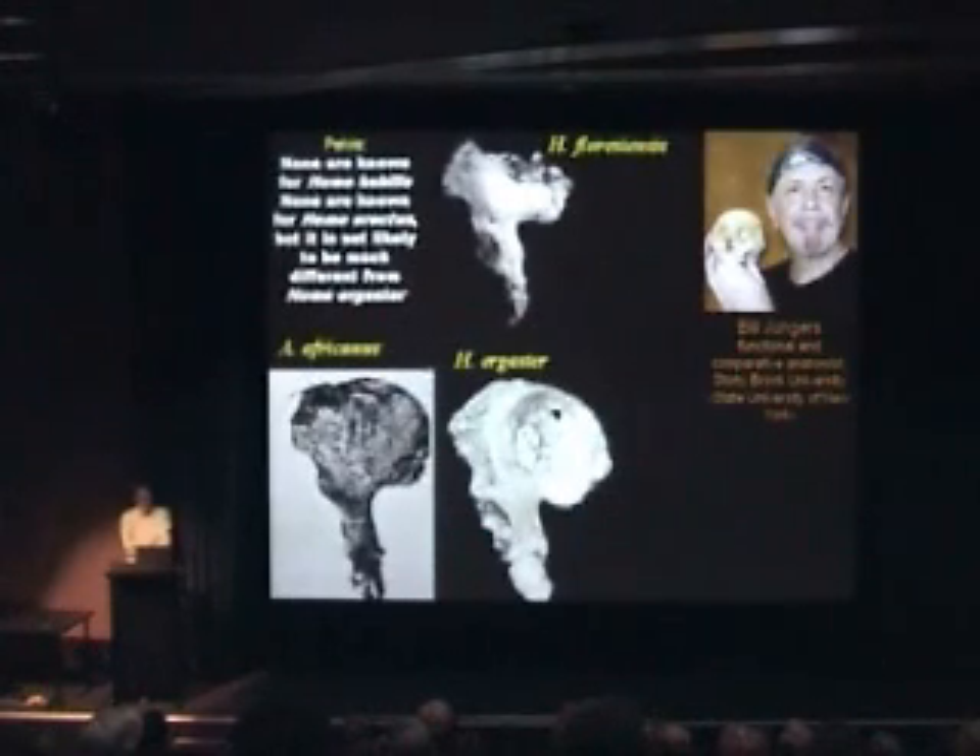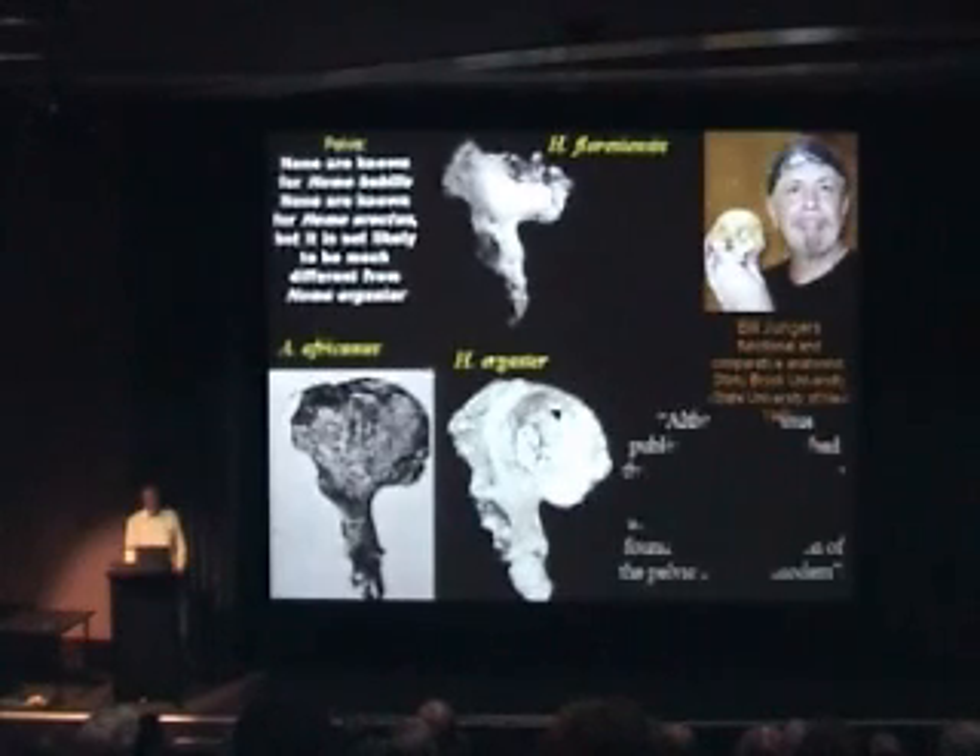Now is the time to introduce Bill Youngers, whom I mentioned before, who sometimes pronounces his name Youngers and sometimes Junkers. He is at Stony Brook University, which is officially the State University of New York. He's a functional comparative anatomist who has studied lots of human fossils, and here he is showing his latest acquisition.